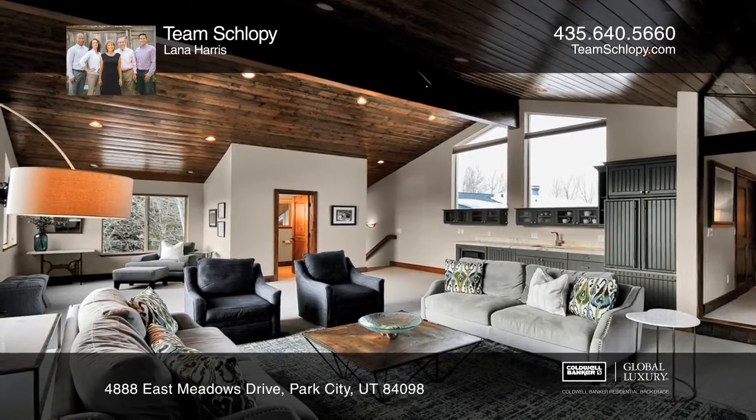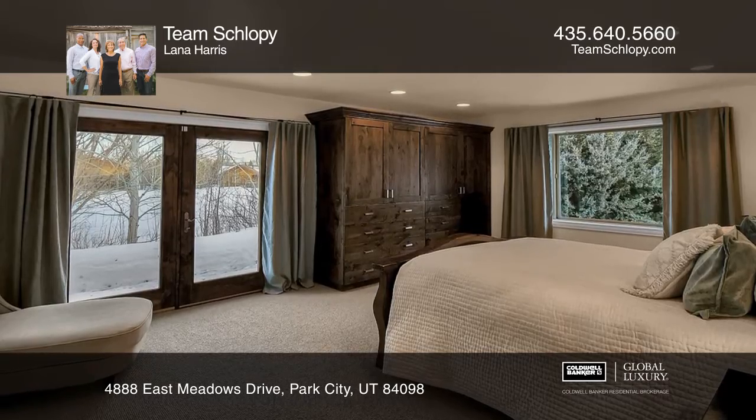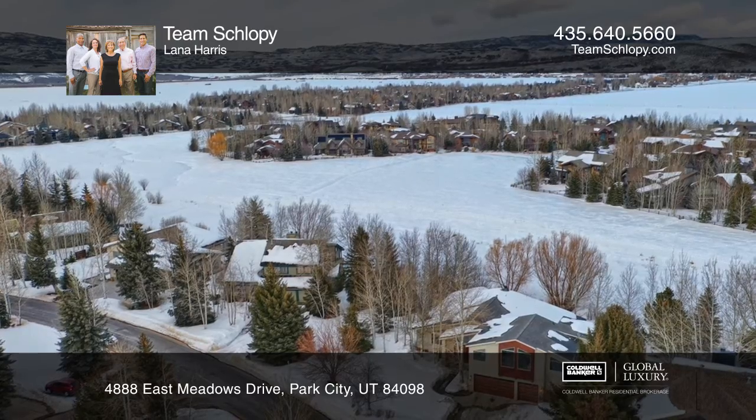Upstairs, you'll be greeted by an oversized family room complete with a second kitchen. Loaded with extras from the crawl space storage to the workshop in the three-car garage.